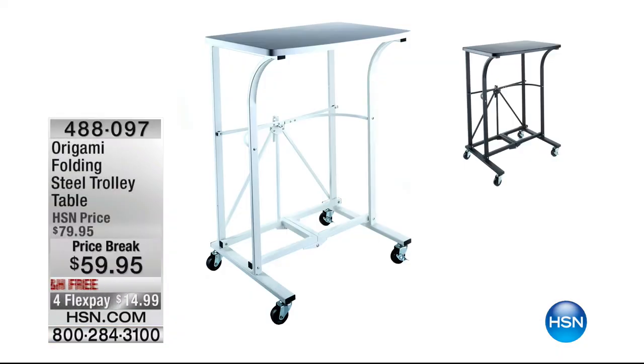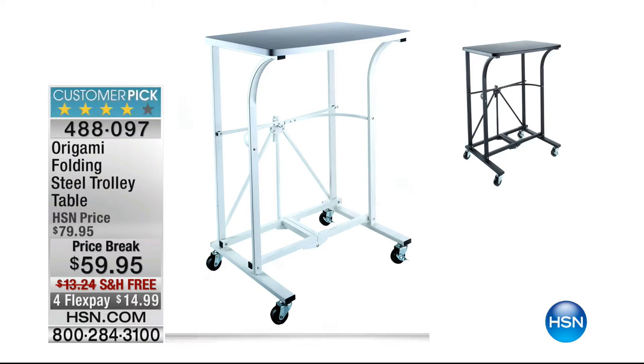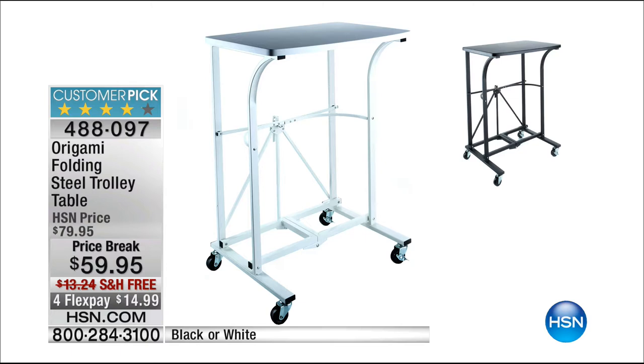One more time, I'll remind you the item of the day — 484179. Coming up in about two minutes, we've got this cool origami trolley — it's a folding trolley table. You can pull it up to your sofa, use your laptop, eat dinner while watching your favorite movie, do homework, arts and crafts, coloring. It's coming our way. Free shipping. Customer pick with free shipping, item 488097.